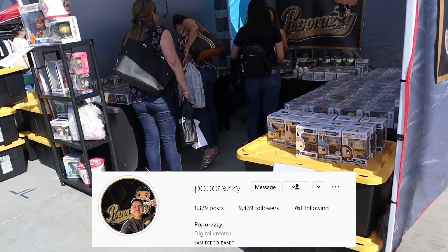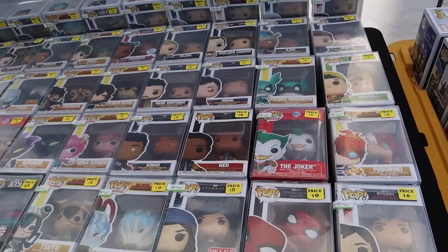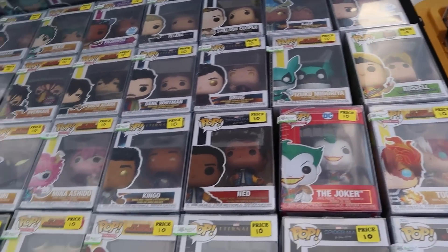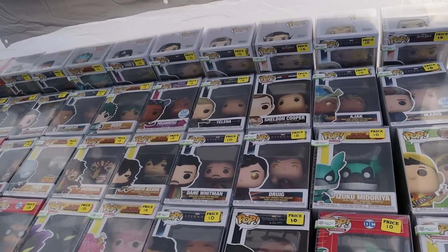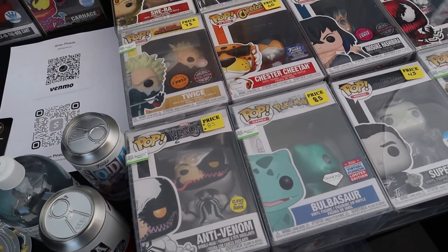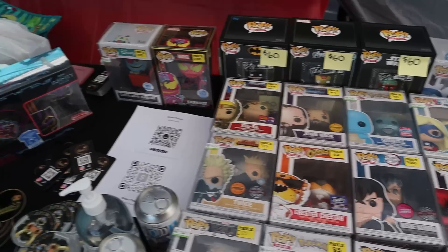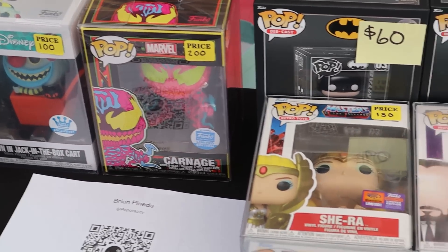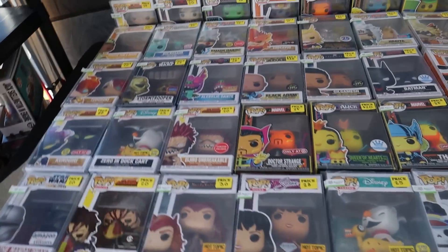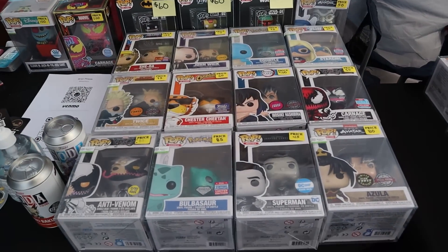Coming up on my buddy Paparazzi's booth — looks like he's got a lot of good stuff. We'll see if he wants to trade anything. Starting at the first table it's more mid-level stuff — some good Marvel, good anime. Towards the back they have higher end stuff: Anti-Venom, She-Ra, John Wick, Carnage, Chester Cheetah, Blacklight Carnage, and the Clown Jack in the Box cart. Also more Marvel and superhero stuff.